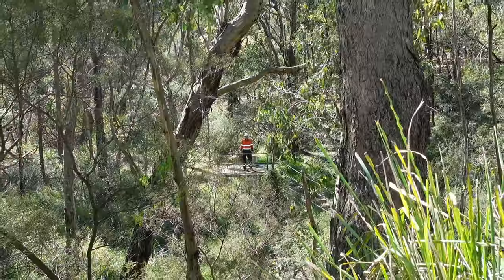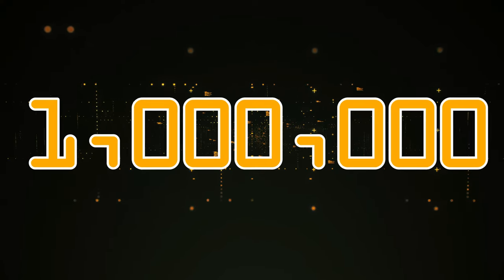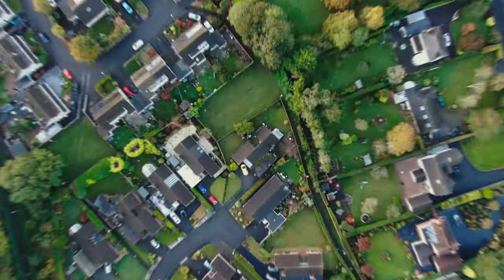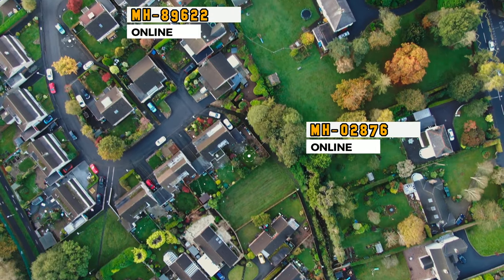This manhole I'm standing on — it's smart. Super smart. In fact, it's accumulated over 1 million individual data points from the day it was commissioned. And do you know what's more impressive? It's not the only one. These once passive assets that were originally designed for access and maintenance are being made smart across the globe.